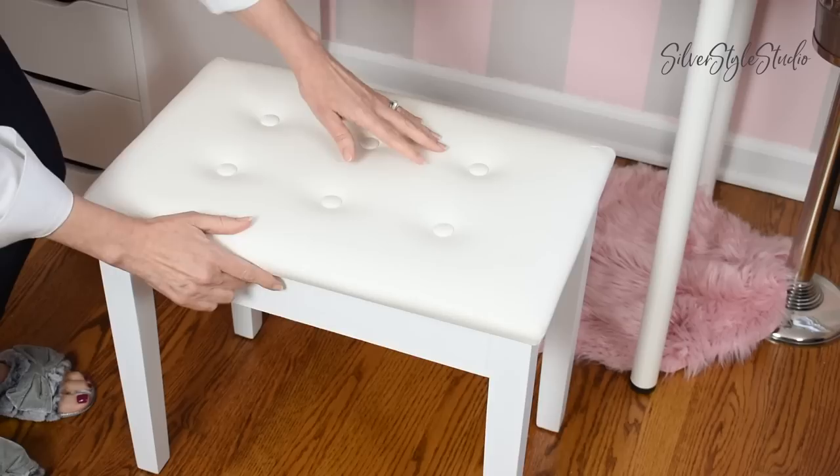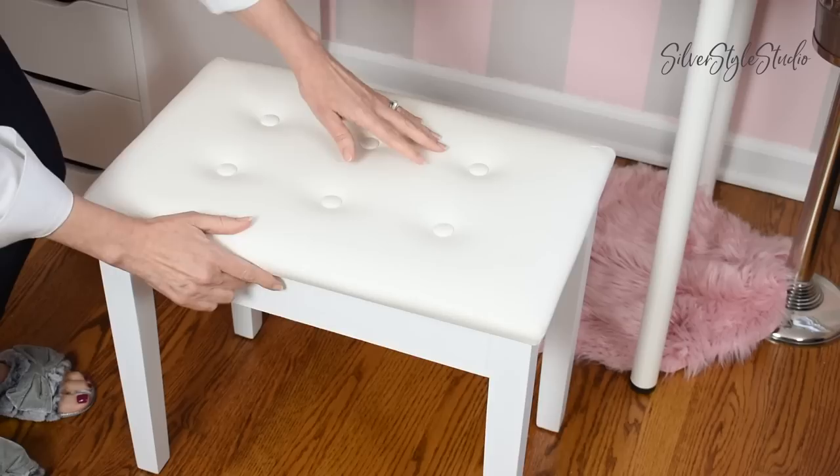This is actually a piano bench and it makes a really nice stool. It goes perfectly with the IKEA vanity. It has extra storage which I haven't yet used but believe me, I will.